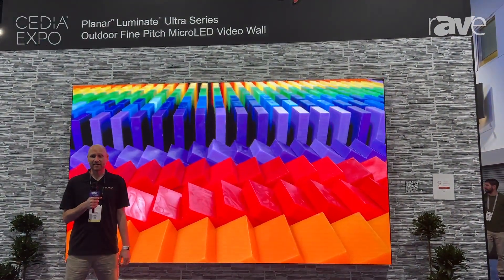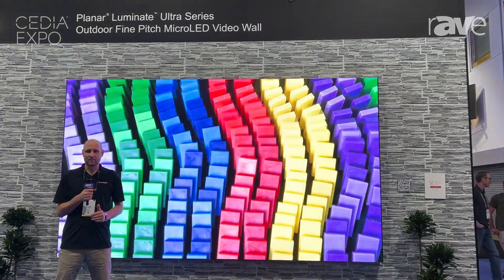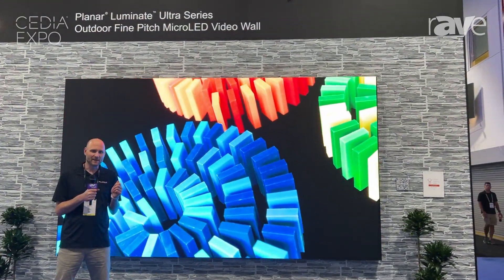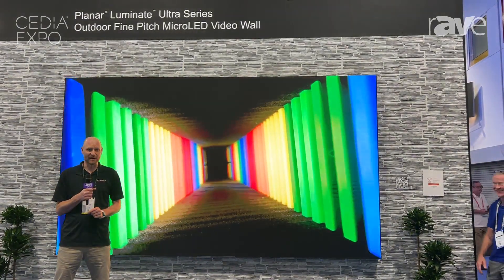Hi, I'm Jeremy Sternhagen, Technical Marketing Manager at Planar, and we're here in Denver for Cedia 2023. A growing market for us is outdoor fine-pitched LED video walls, and behind me here is the industry's tightest-pitched 1.2 millimeter Luminate series from Planar.